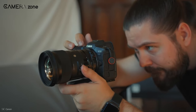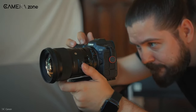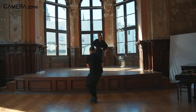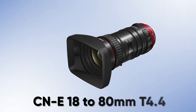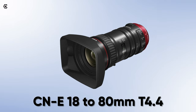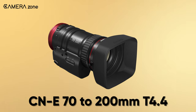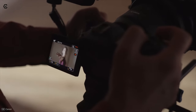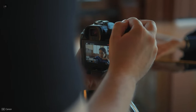Besides that, the update also adds support for VPG 400, which is a standard based on CFexpress 2.0. In addition, this firmware update comes with support for some cinema lenses like the CNE 18-18mm T4.4 and CNE 70-200mm T4.4. That's a very clever move from Canon, as they now know they have fixed the heating issue, so the R5 will be a very impressive cinema camera — and keeping that in mind, the firmware included support for cinema lenses.